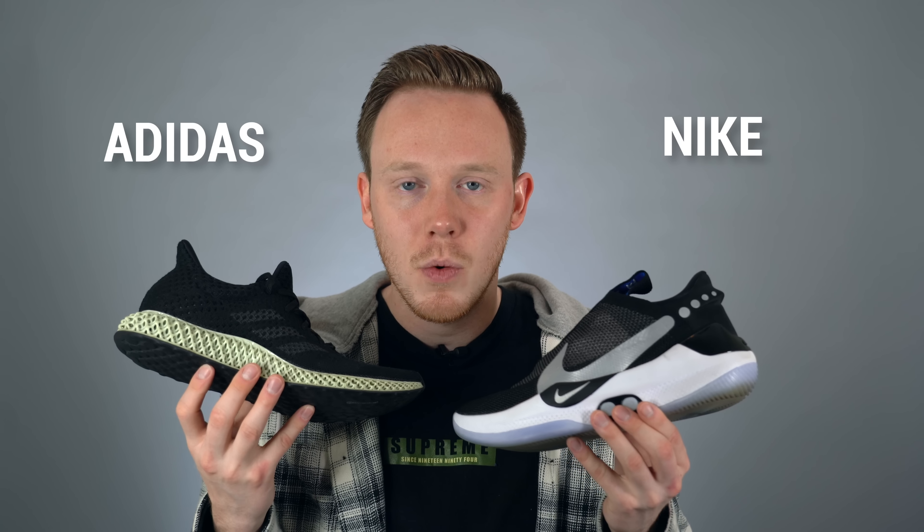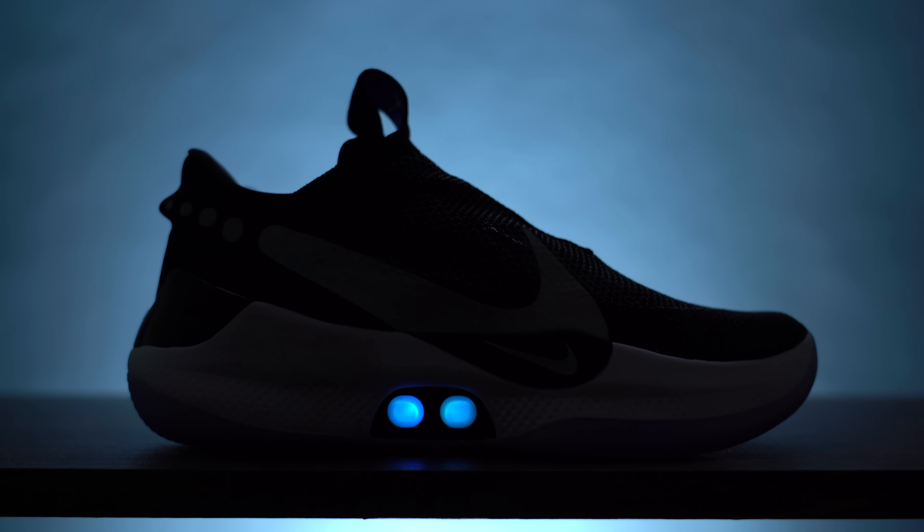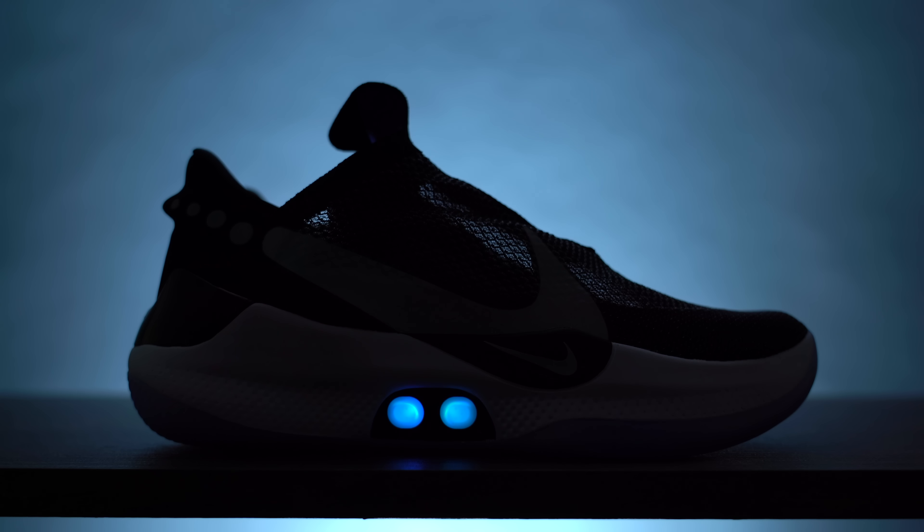Nike and Adidas are the two largest footwear companies in the world and they both have a very different vision of what the future of footwear is. Both brands have performance-based technologies that offer the wearer a level of customizability that no shoe has been able to give up to this point. But before we dive any deeper, let me explain the differences between the technologies being offered by each of these companies.